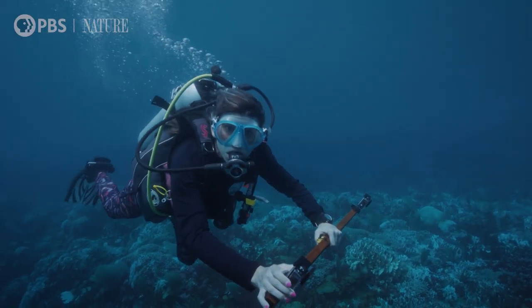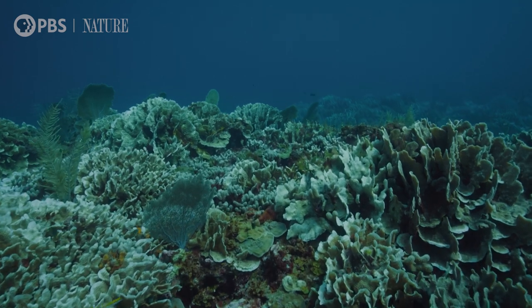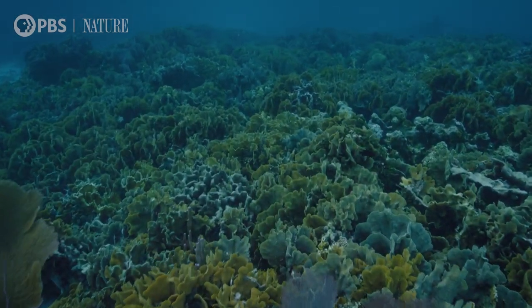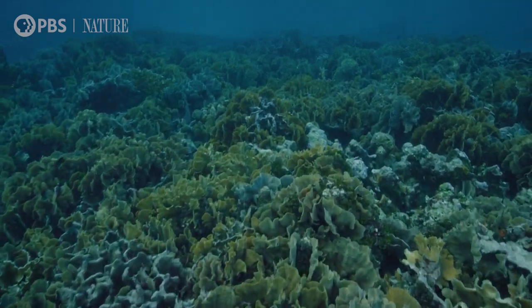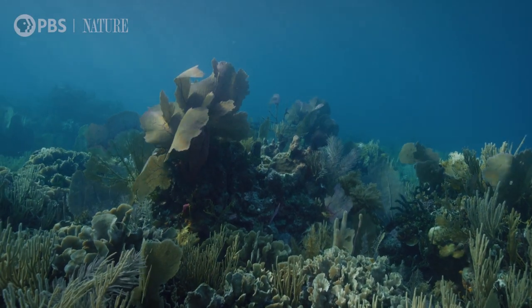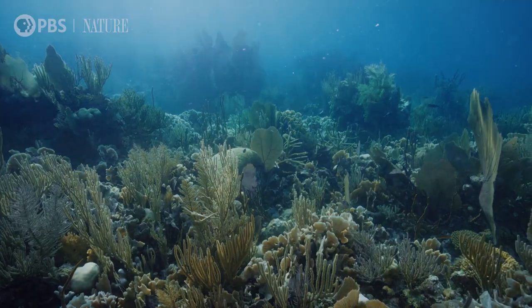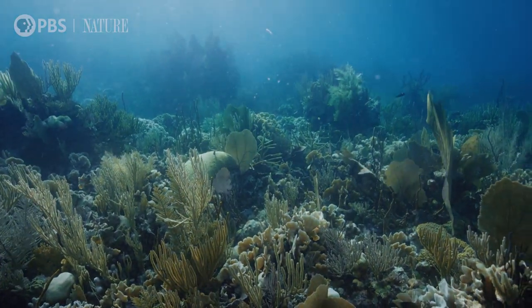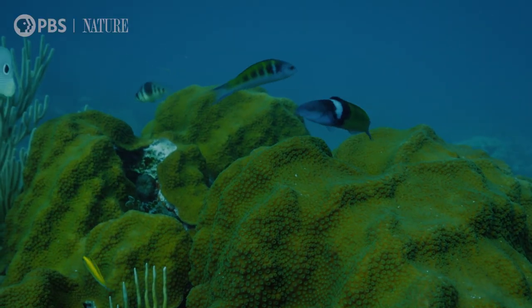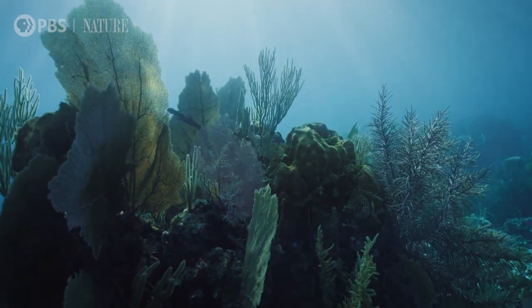Then, four months later, the team notices something extraordinary. When we go back in January, the corals get better. February, they get even better. May, the corals are looking fine — they're looking beautiful. We have this beautiful Cayman Crown Reef that has recovered. The corals in this region are resilient.